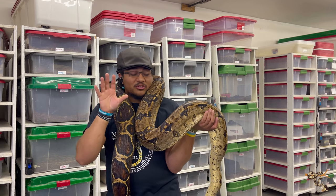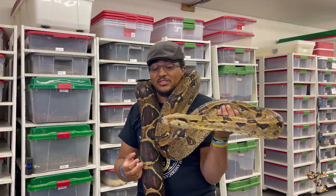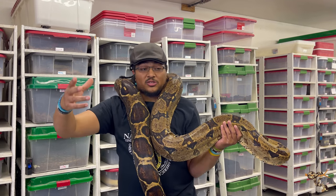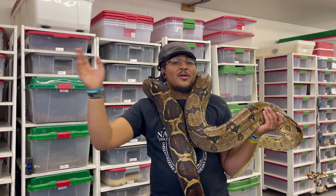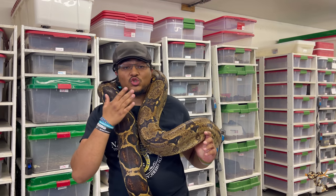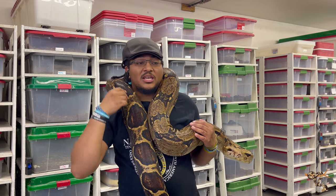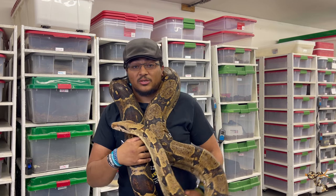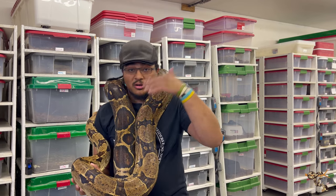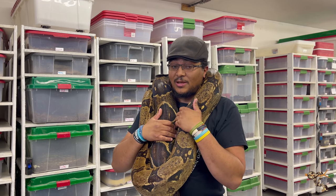Whenever I talk about boa constrictors, people always get mad at me, mainly for classification and taxonomy reasons. When we think about boa constrictors, we're usually thinking about one of two animals: the imperators or the constrictors. The imperators are mainly found in Central America and have most of the morphs. The true constrictors — the true red-tailed boas — are the boa constrictors. Within boa constrictor there are quite a few different subspecies as well as localities and bloodlines, and that's where we run into a lot of trouble between scientists and biologists arguing about which are true subspecies.